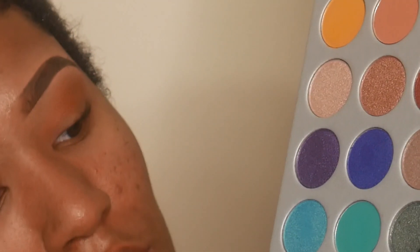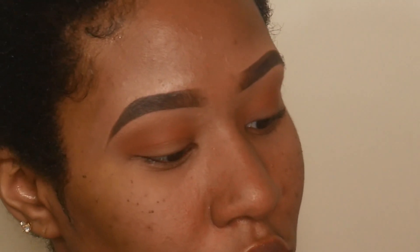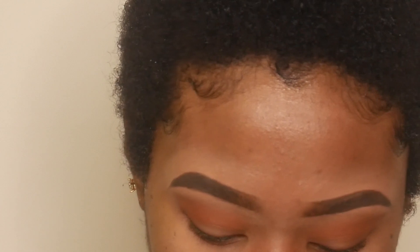With this shadow brush I'm going to be picking up the shade Enchanted. It's a really dark green which I'm kind of excited to try because colors like this are really hard to pull off, and I've heard some good things about it so far. I'm just going to apply this right on the outer part of my lid.